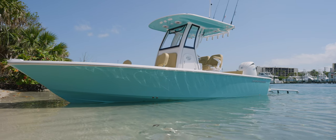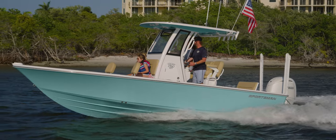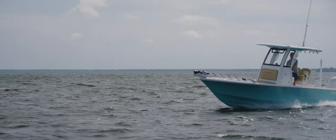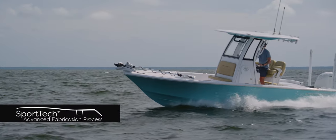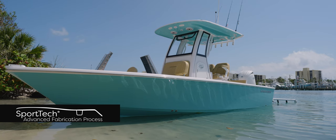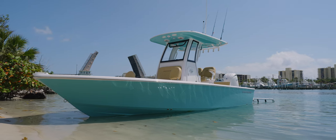For specifications, the hull is 22 feet 5 inches with an 8 foot 4 inch beam, 70 gallons of fuel, an 8-person capacity, 16 degrees of dead rise at the transom, and a 12-inch draft. The Masters series of boats is built using our proprietary SportTech advanced fabrication process, utilizing composite materials and no wood.